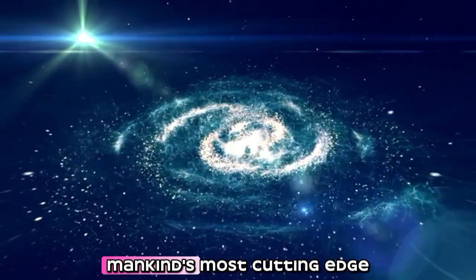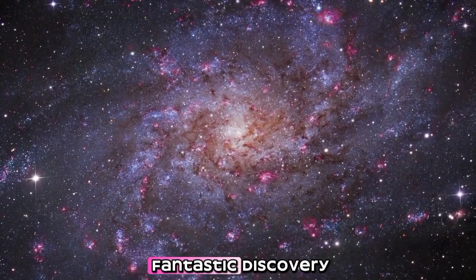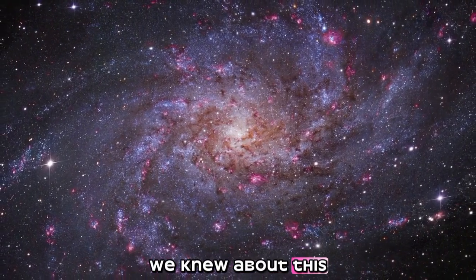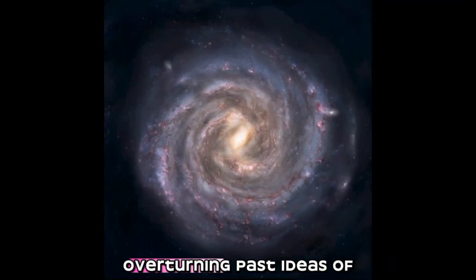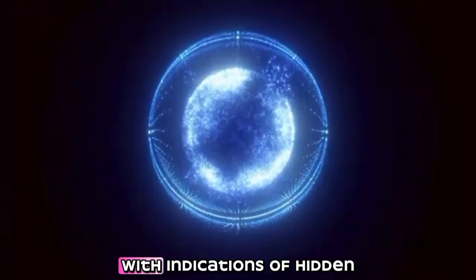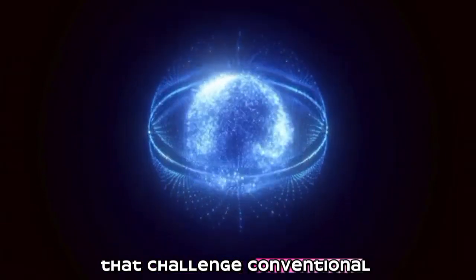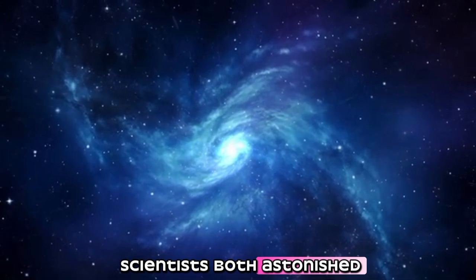The James Webb Space Telescope, mankind's most cutting-edge gadget for investigating the universe, has conveyed yet another fantastic discovery. Exclusive images of Pluto are altering everything we assumed we knew about this icy planet. The new data unveils surprising and perplexing secrets, overturning past ideas of Pluto as a dormant, frozen rock at the edge of our solar system. It is now obvious that Pluto is far more complex and dynamic than we ever imagined, with indications of hidden oceans, geological activity, and intricate chemical patterns that challenge conventional explanations. These discoveries have left scientists both astonished and deeply puzzled.